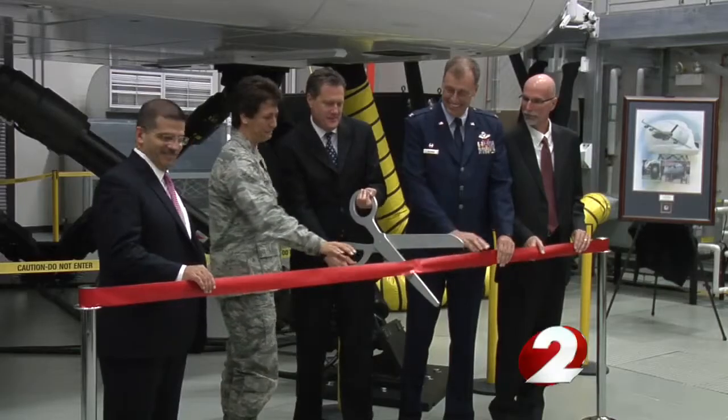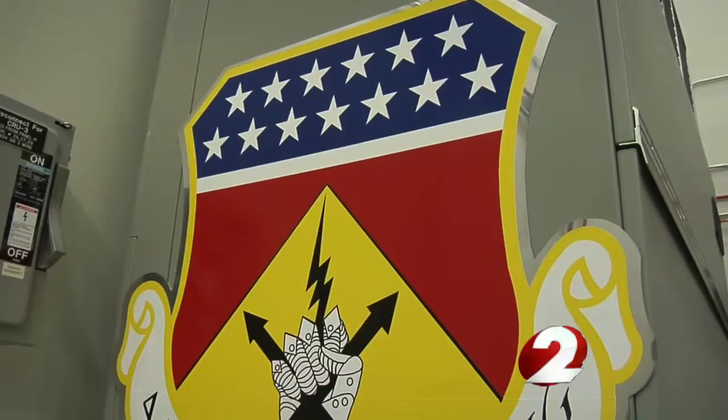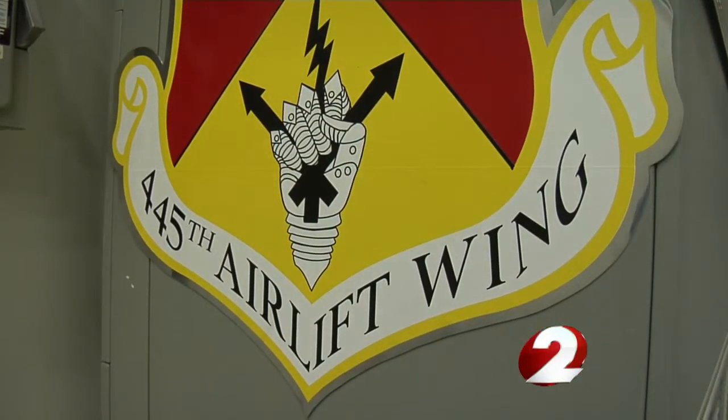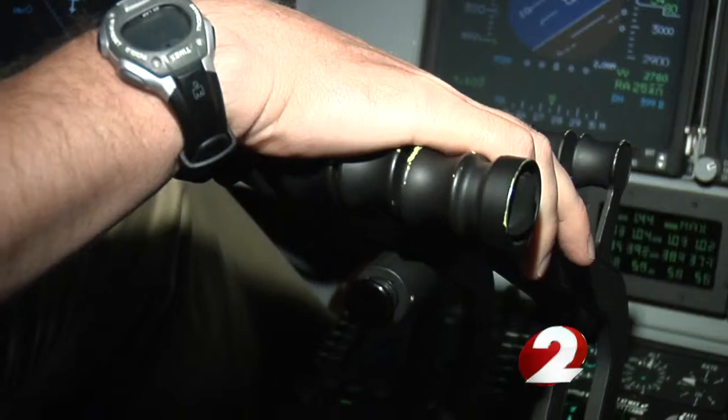The payback we are going to get is huge. The C-17 simulator, unveiled at Wright-Patterson Air Force Base, is expected to save nearly $1 million a year for the 445th Airlift Wing — just in travel costs. No longer will base pilots and others have to go to Mississippi to get simulator training. It's much more efficient to have a simulator at your own location.